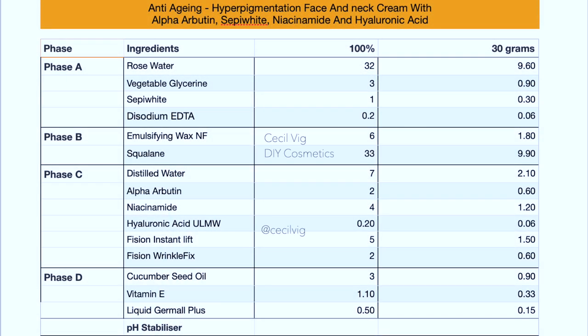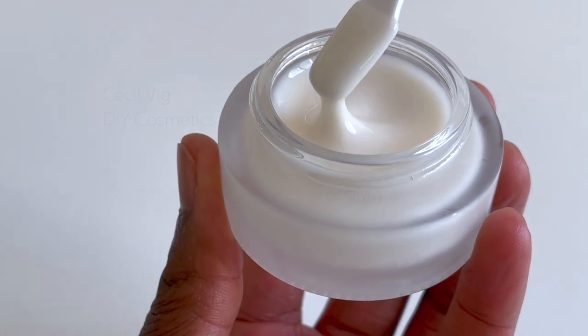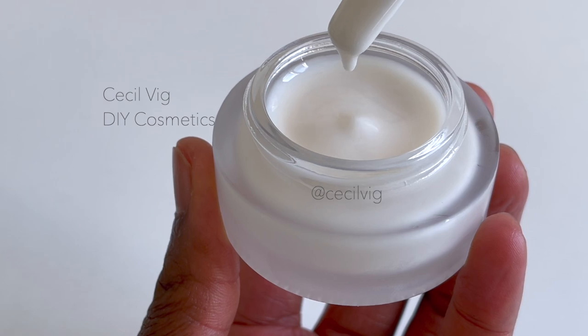Here I have listed the ingredients used in this formula. I will leave the links to where I bought the ingredients in the description box below. To prepare this cream, we start with the water phase.